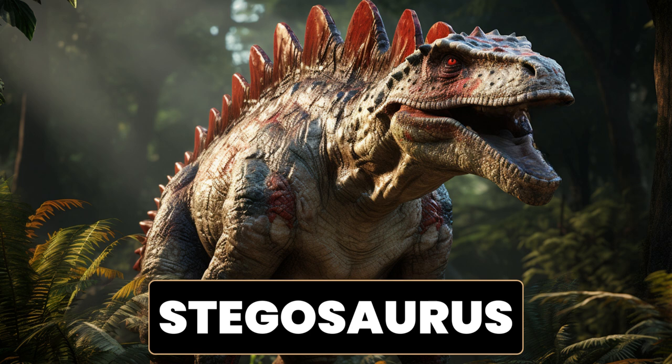Additionally, Stegosaurus had a tail with four long, pointed spikes at the end, known as the thagomizer. The term thagomizer was actually coined by the cartoonist Gary Larson in reference to this unique feature. While the exact purpose of the spikes is not entirely clear, they may have been used as a defense against predators. The distinct combination of plates and spikes makes Stegosaurus a fascinating and instantly recognizable dinosaur in popular culture.